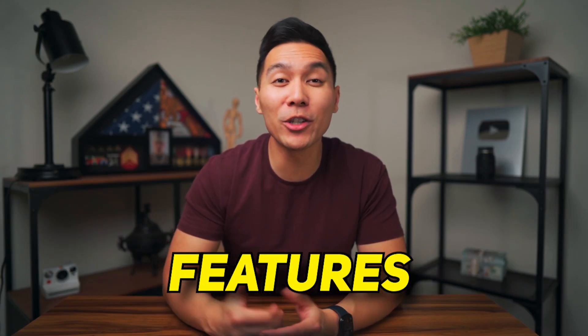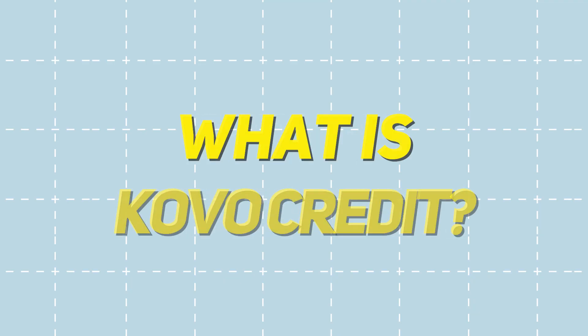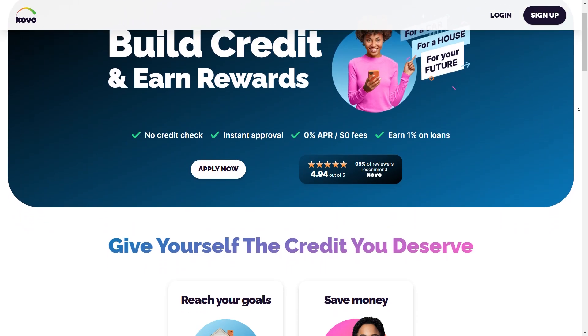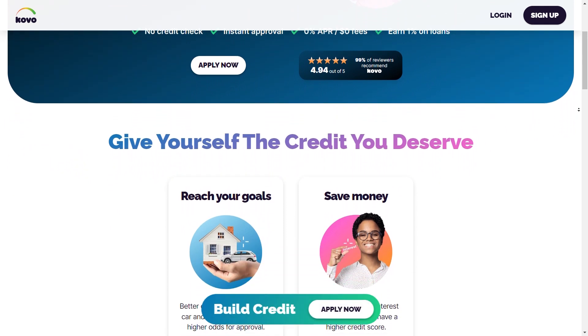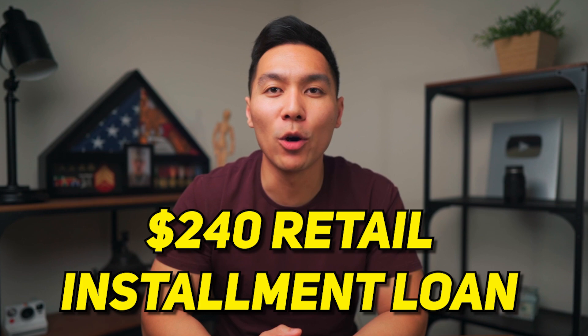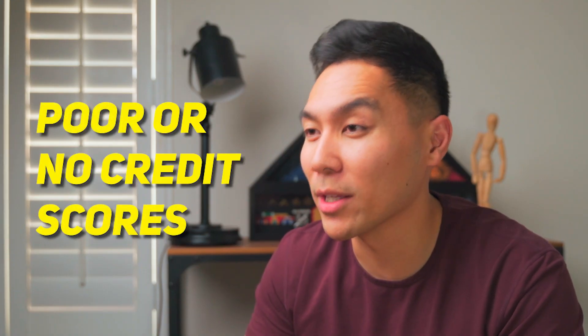If you're in need of a credit boost, then this video is for you. We'll be breaking down the ins and outs of Coval Credit, its features, and its pros and cons. So buckle up and let's get started. Coval Credit is a credit builder platform that aims to help people improve their credit scores by providing them with the opportunity to make purchases through their platform, which are then reported to the credit bureaus. Essentially, you can receive a $240 retail installment loan without a credit check, making it more accessible for those with poor or no credit scores.